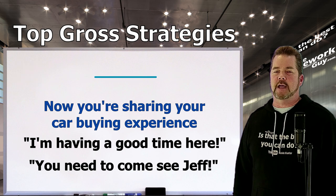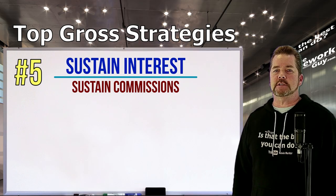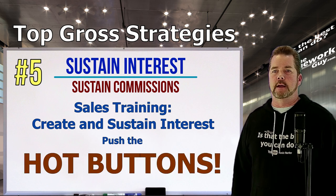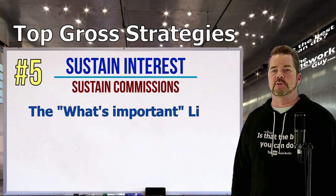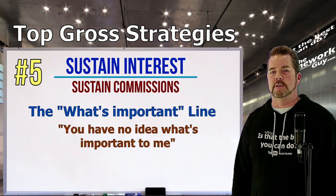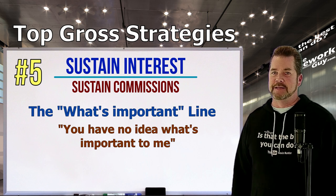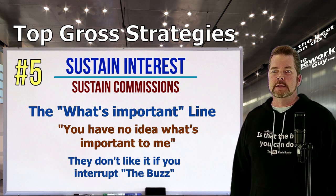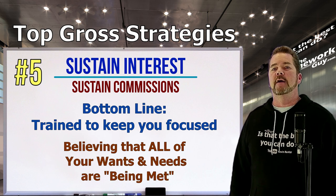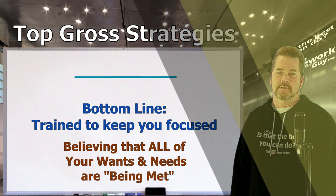Number five: Sustained interest means sustained commissions. Sales training emphasizes creating and sustaining interest. Whatever you say is important to you, watch it get attached to everything — salesmen call these 'hot buttons' and push them again and again. They're trained to keep you focused on how all of your wants and needs are being met at this very moment, by this car and this salesman.